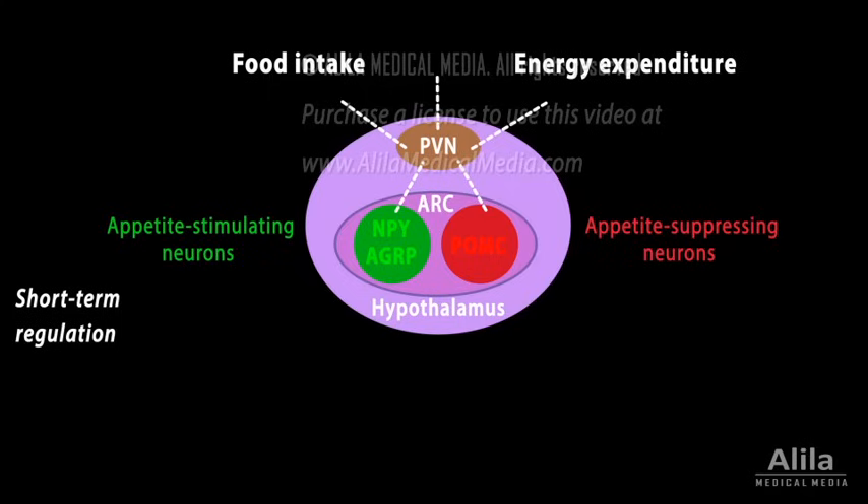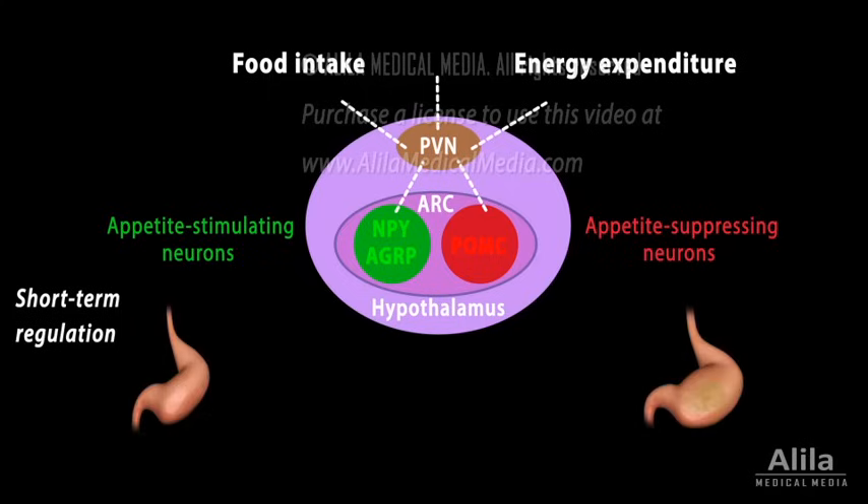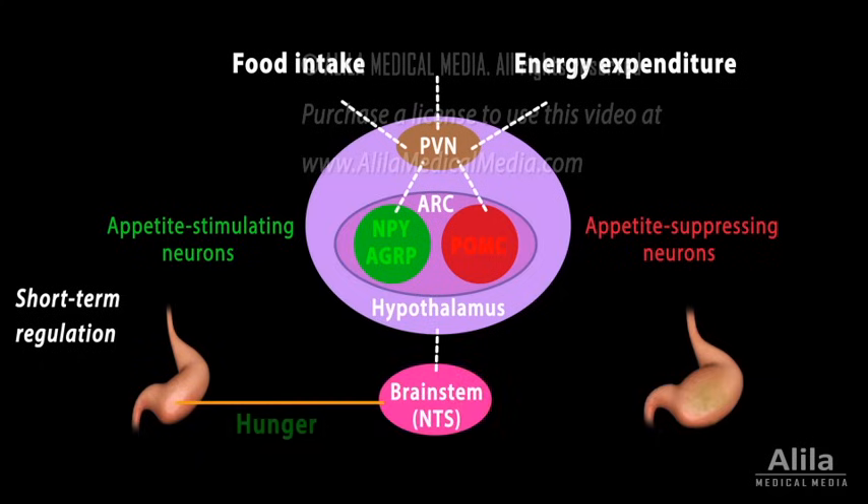Short-term regulation of feeding is based on how empty or how full the stomach is, and whether there are nutrients in the intestine. In the fasting state, an empty stomach sends stretch information to the brainstem, signaling hunger. It also produces a peptide called ghrelin, which acts on the arcuate nucleus to stimulate feeding.